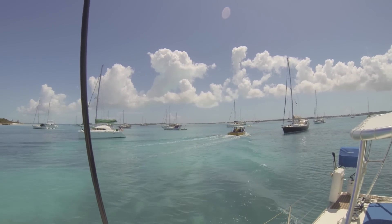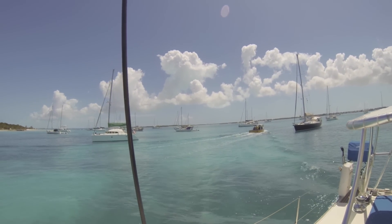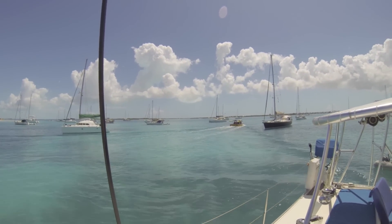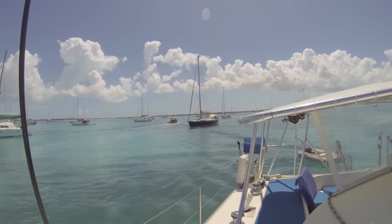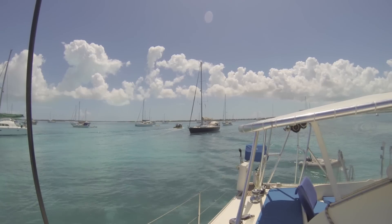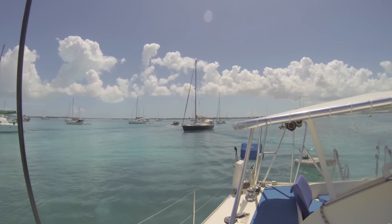Georgetown, as it is more commonly called, is the harbor in between Stocking Island and Great Exuma Island, where most cruisers begin their journey to ports farther south or their voyage back north. It's a wonderful place to just drop the anchor and hang out for a few weeks.